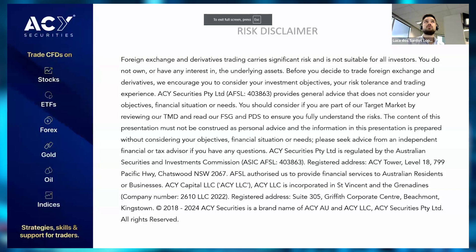We can talk about a few other pairs later on, but before we go any further, let's go to the risk disclaimer first. I'm going to give everyone a minute to read it, mute myself, and then we'll go from there.